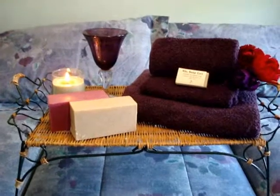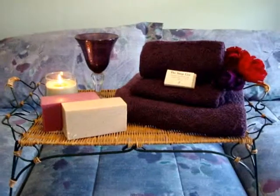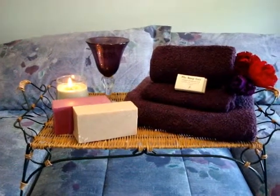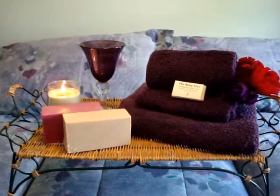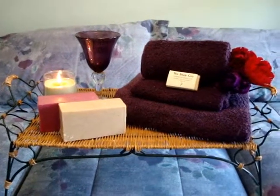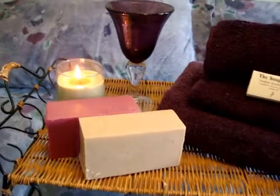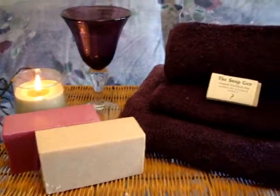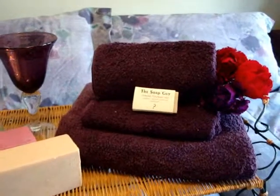After a long hard day I enjoy my baths. That's how I unwind and relax, and I appreciate products that enhance that experience for me. I have found that the Soap Guys soap is very fragrant, it nourishes my skin and it smells wonderful. I light a candle, pour something to drink, lay out my soap and towels and just try to make it a relaxing experience.